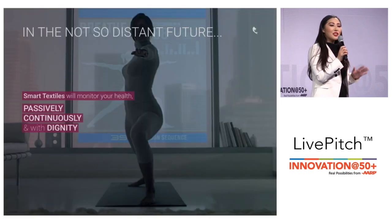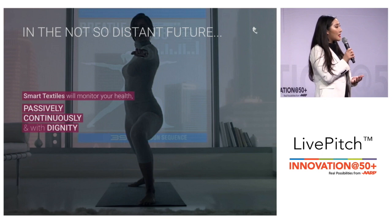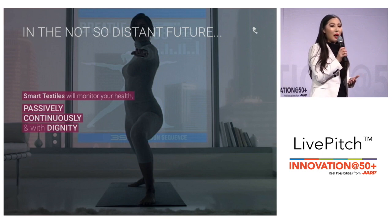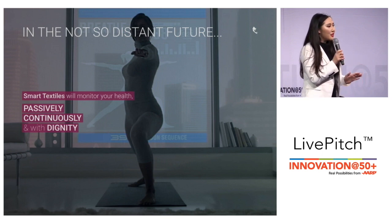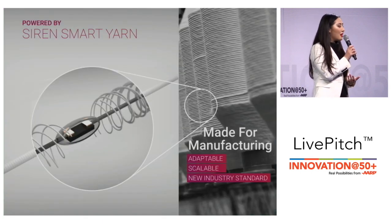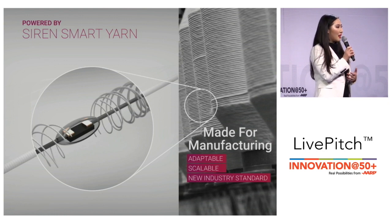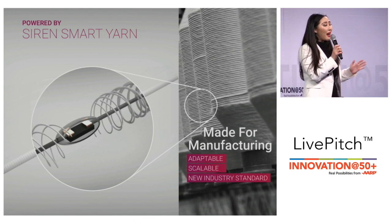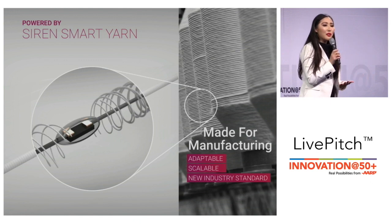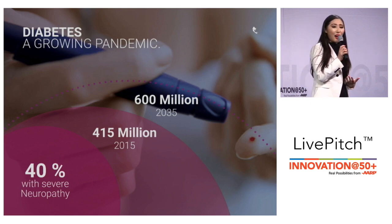We believe that in the not-so-distant future our clothes will be the only wearable we need, because smart textiles can monitor our health passively, continuously, and with dignity. We make that possible with Siren Smart Yarn, where we embed electronics directly inside of yarn to create flexible, washable fabric that can be mass-produced on standard weaving machines.